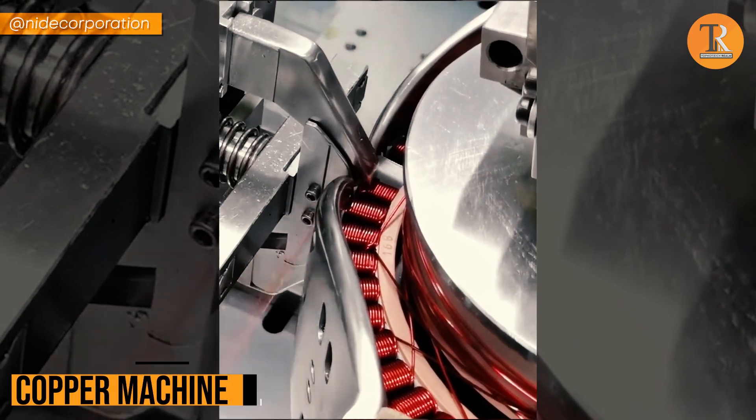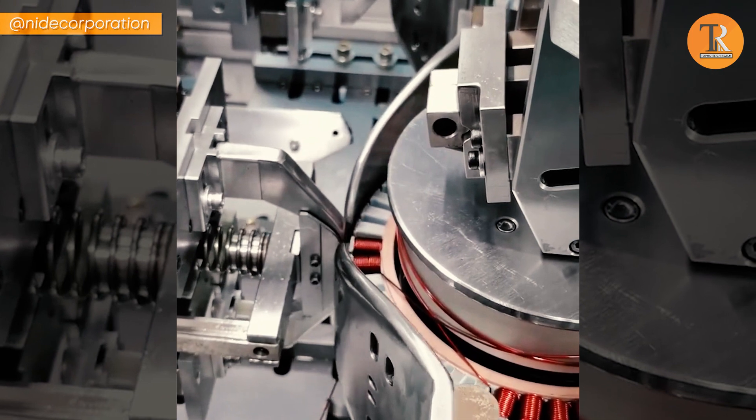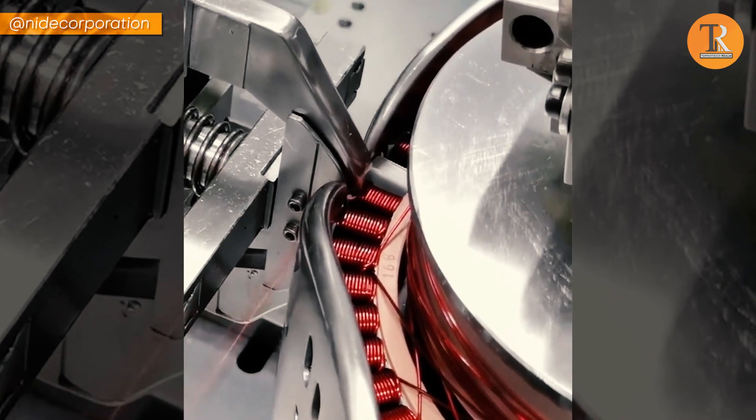Copper Machine. This awesome machine is like a superhero for copper. It squeezes and molds it into a tight coil. It's like giving each turn a big friendly hug until it becomes a cool coil shape.